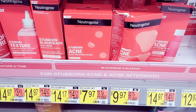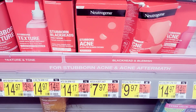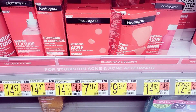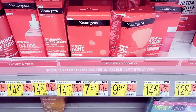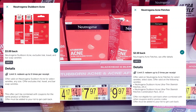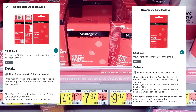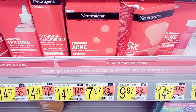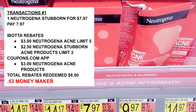We're going to grab these Neutrogena acne pouches — they're seven dollars and 97 cents. We have a three-dollar Coupons.com app rebate, and then I also believe there's a two-dollar-50-cent and a three-dollar Ibotta rebate for this. I'll put the exact numbers on screen, but we're grabbing one of these because it will be pretty much a money maker if you stack the offers.